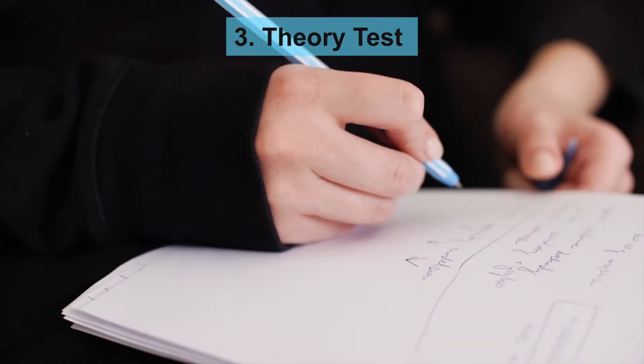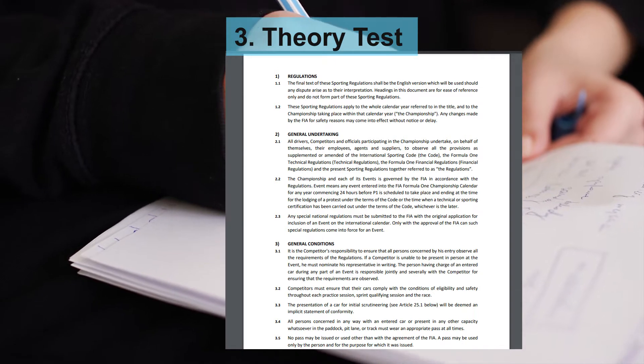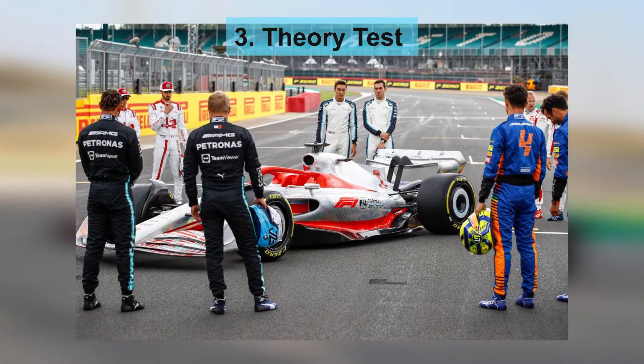Those interested in obtaining a Super License also have to pass a Theory Test. This is a test that involves questions about the sporting codes and regulations of F1, and is there to ensure that drivers are well-educated and aware about Formula 1.